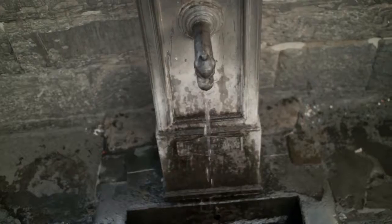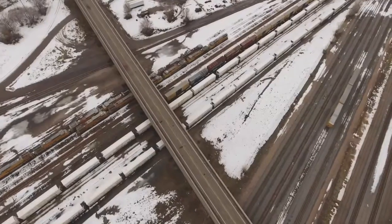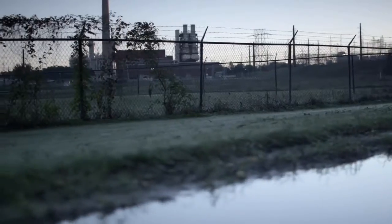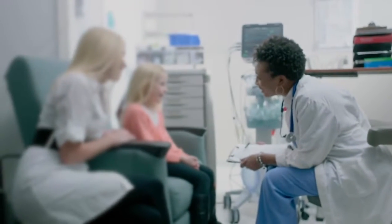The journey to clean drinking water is a contaminated one. On a global scale, medical, industrial, and agricultural advances in technology frequently do not have the proper disposal technology for the contaminants their manufacturing processes create. Municipal water systems worldwide rarely have the oversight or advanced testing required to detect these harmful contaminants — all at the expense of your health and the health of your family. Taking steps to secure your water source helps secure the health and wellness of you and yours.